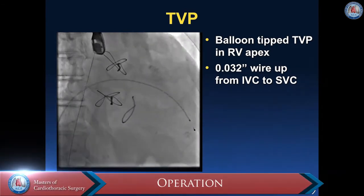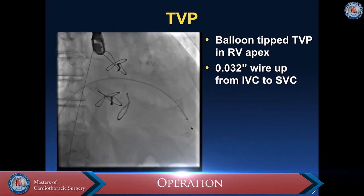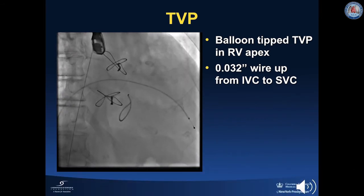This procedure was performed in a hybrid OR room under general anesthesia with TEE guidance. An 8-French sheath was inserted in the left femoral vein, and a transvenous pacemaker was advanced through the sheath and positioned in the right ventricular apex. After right femoral venous access was obtained, one pre-closed suture in the femoral vein was deployed using Proglide and a 12-French sheath was inserted. An 0.032 wire was then advanced up from the IVC to the SVC.